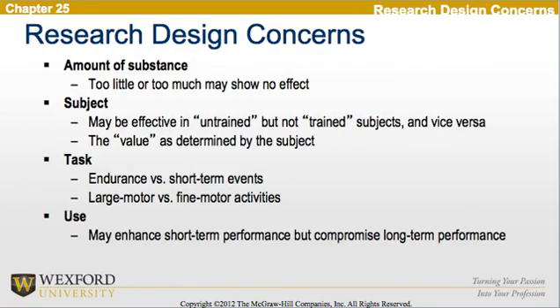When looking at research design, there are several concerns to address. One is the amount of the substance to be used — too little or too much may not show an effect. In addition, the substance may be effective in untrained but not trained subjects, or vice versa, and the value as determined by the subject depends on their goals. The next concern is the task, which is an endurance versus a short-term event, or a large motor versus a fine motor activity. Finally, the use may enhance short-term performance but compromise long-term performance.